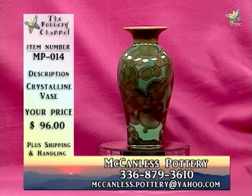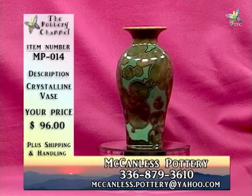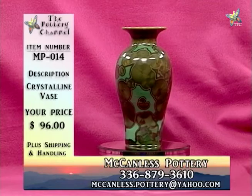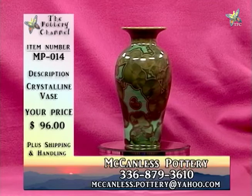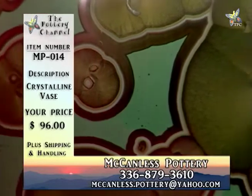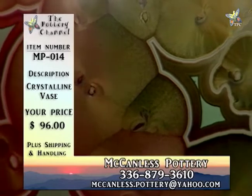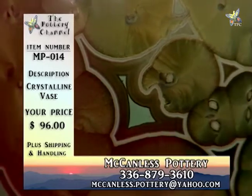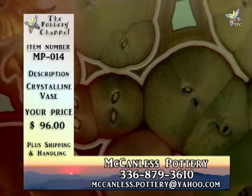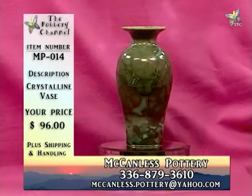These are good pieces. Each of these vases — MP014 at $96 — are great for little niches. Bookshelves, if you've got a whole row of books with a little section to the side, it really can add to the decor and make it interesting. You can choose different colors to go with your books.